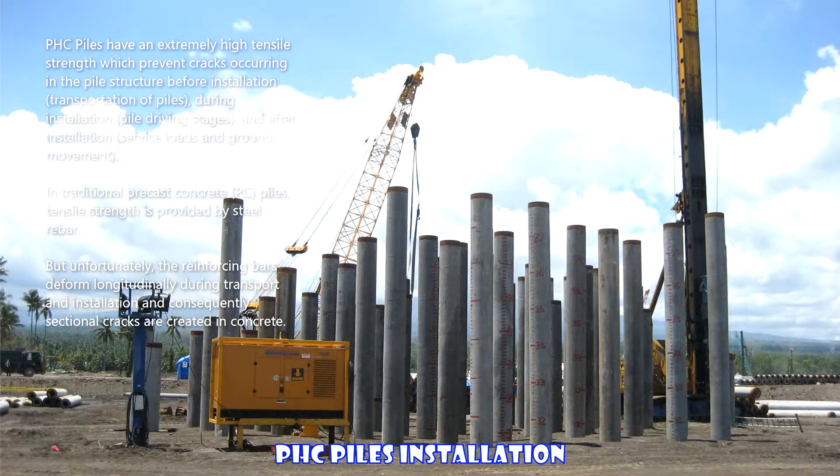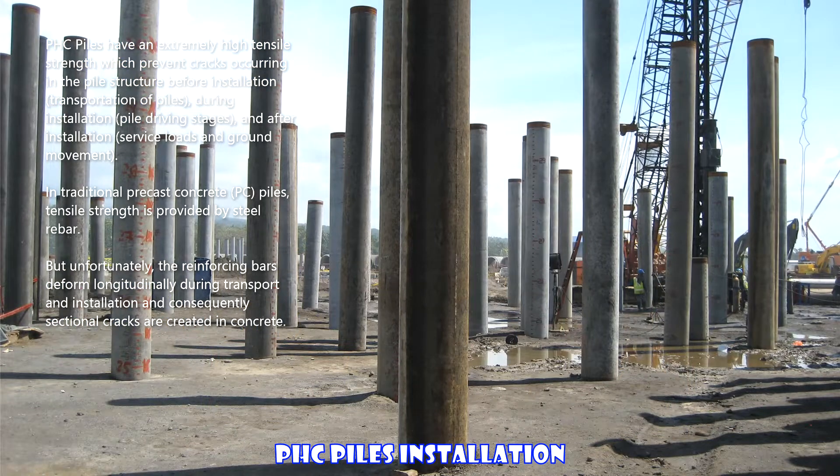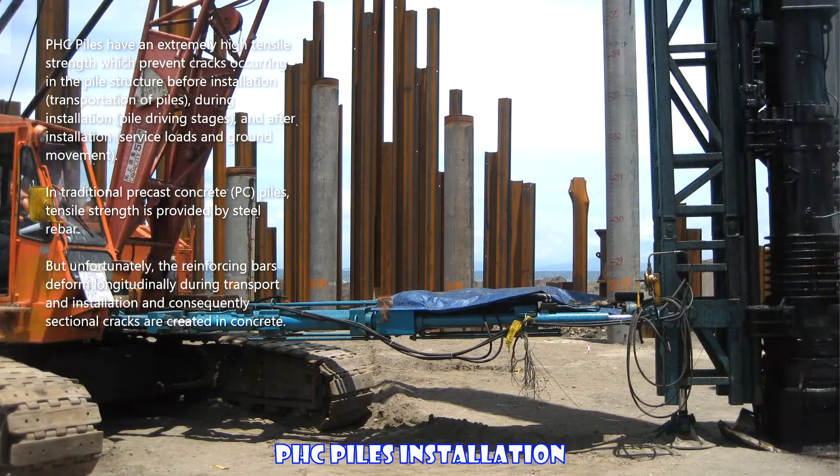Service loads and ground movement — in traditional precast concrete piles, tensile strength is provided by steel rebar. Unfortunately, the reinforcing bars deform longitudinally during transport and installation, and consequently sectional cracks are created in the concrete.